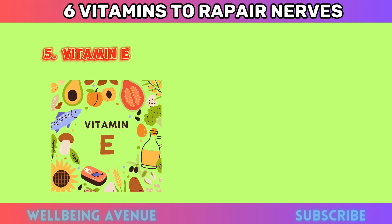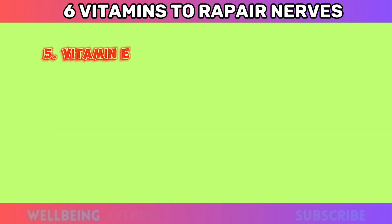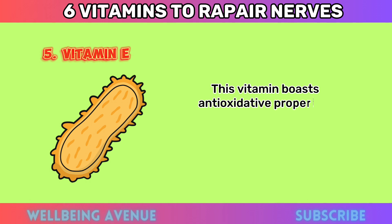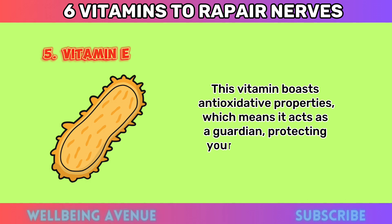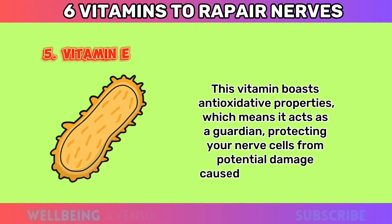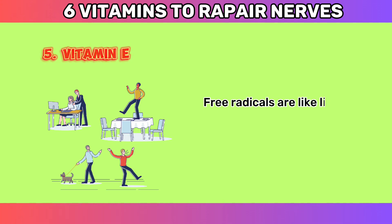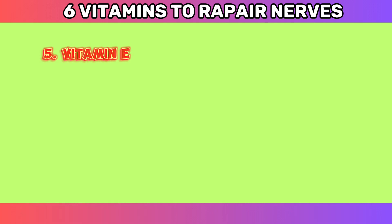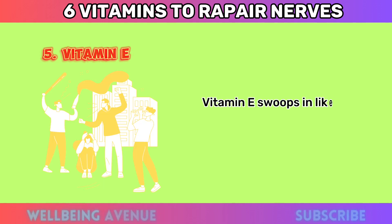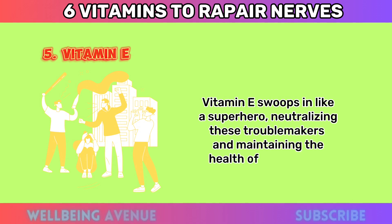Number five: Vitamin E. Moving along, we have vitamin E — the shield bearer for your nerves. This vitamin boasts antioxidative properties, acting as a guardian that protects your nerve cells from potential damage caused by free radicals. Free radicals are like little troublemakers that can harm your cells, including nerve cells. Vitamin E swoops in like a superhero, neutralizing these troublemakers and maintaining the health of your nerves.